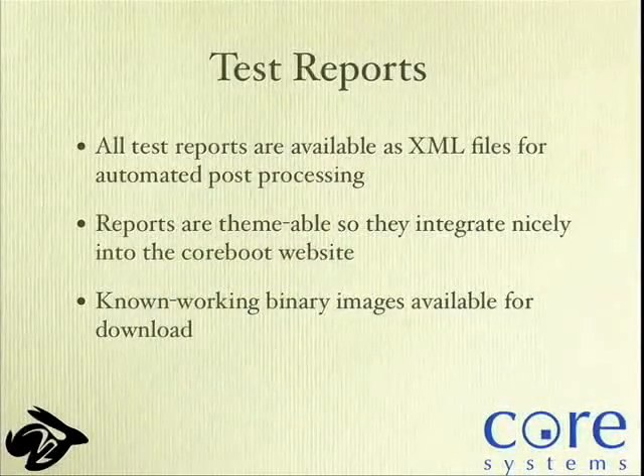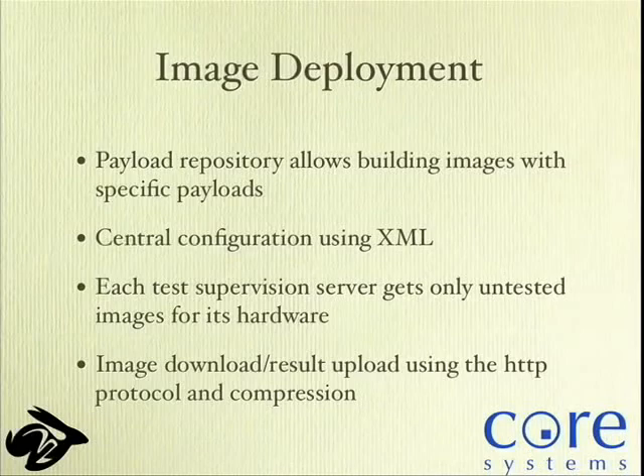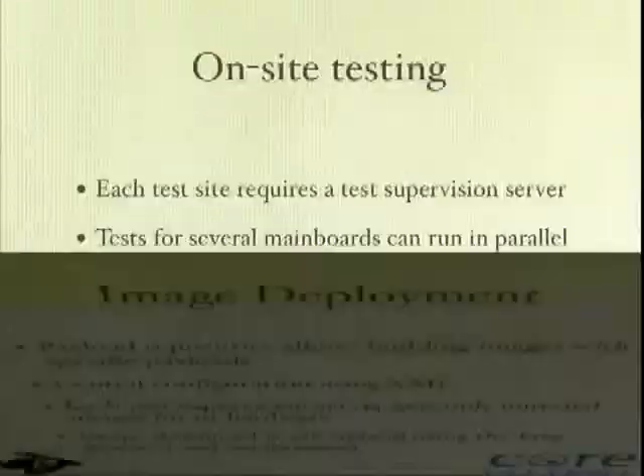Test reports are all XML files, easy to post-process — I wrote theming around that so they integrate nicely into the CoreBoot website. We now have known-working BIOS images available for download so nobody has to create expensive bricks out of their hardware. For image deployment, we have a payload repository allowing us to build different kinds of images with different payloads — with the kernel, with BIOS emulation, with an EFI interface, whatever. All the backend stuff is XML as well.